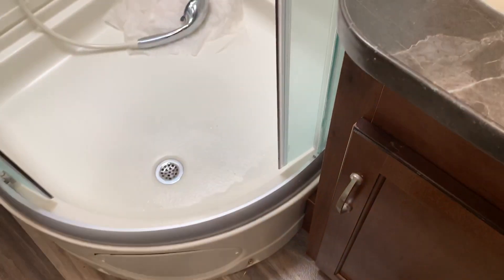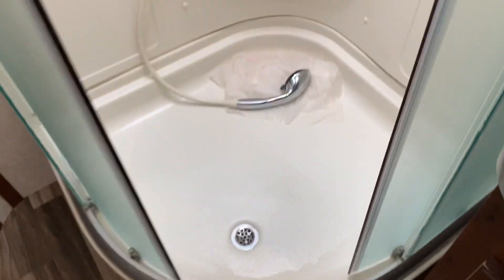This shower door is pretty cool — it's grounded. And we've got a skylight.